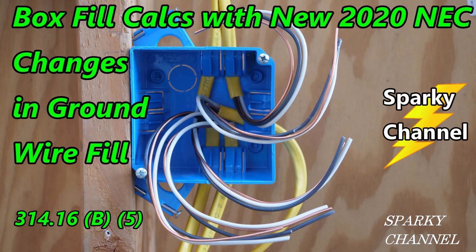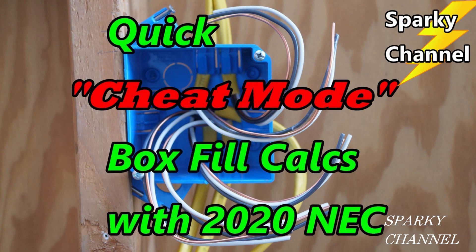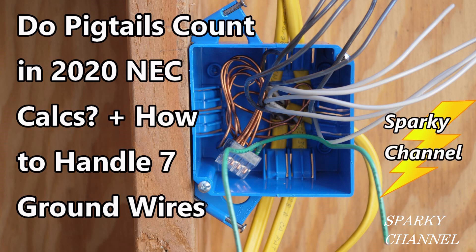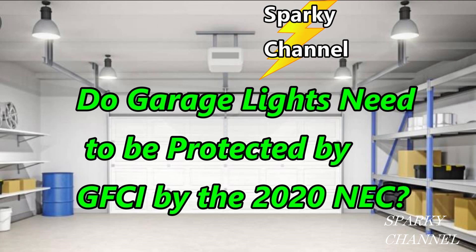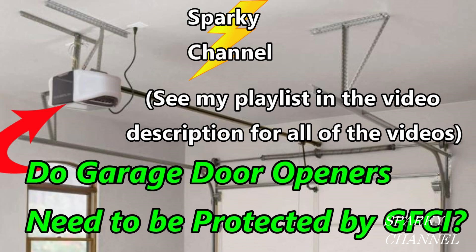This video is part of a six-part series. Number one is about box fill calculations with 2020 NEC changes in ground wire fill. Number two is a quicker way to do box fill calculations. Number three answers a viewer's question about whether pigtails count in 2020 NEC calculations. Number four is about replacing a receptacle with a GFCI receptacle in a busy two-gang box. Number five answered whether garage lights need to be GFCI protected by the 2020 NEC, and number six is the one you just watched.